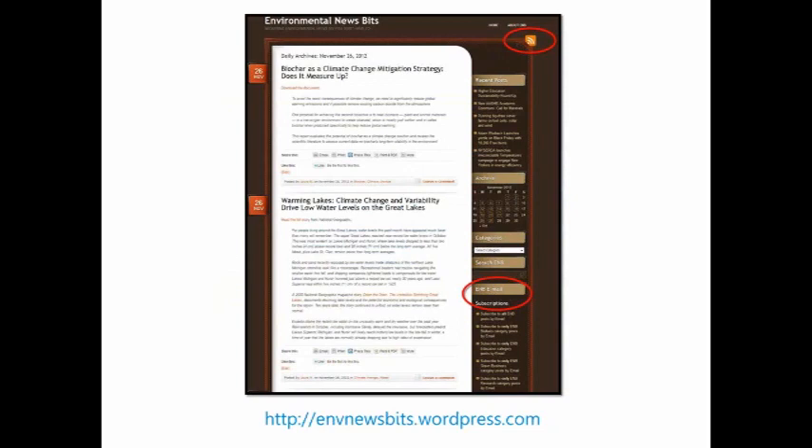Environmental News Bits is the blog that I do. There is an RSS feed — you can see the icon circled in the top right — so if you want to drop the feed into your reader, you can keep up with it. I don't just do P2; I do a lot of other sustainability content too. I try to make it useful and I'm trying not to do more than 10 posts a day because I don't want to overwhelm people. You can also subscribe via email.